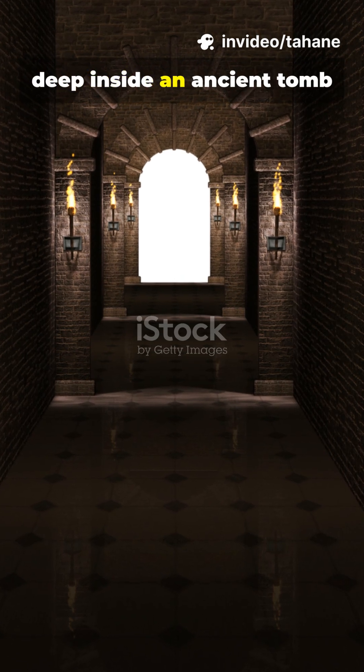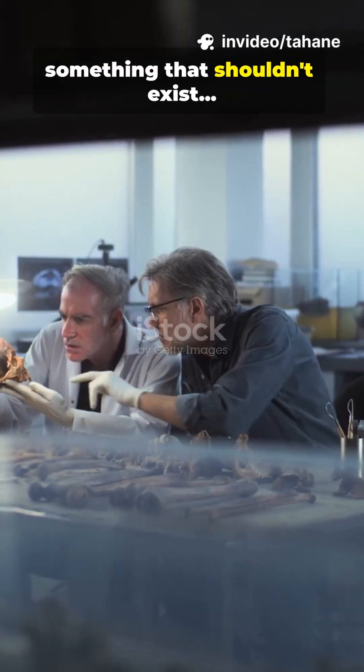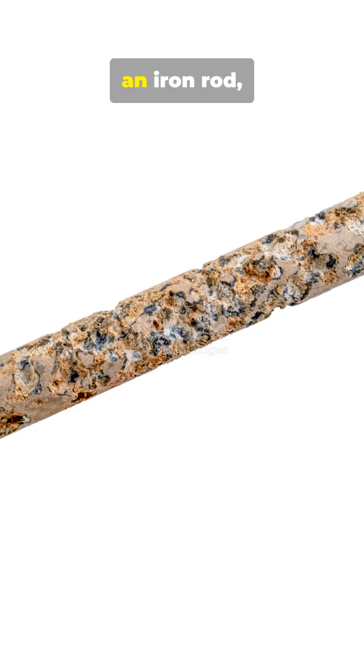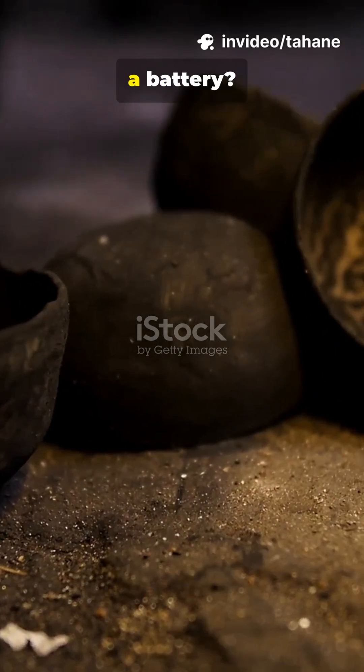In 1938, deep inside an ancient tomb near Baghdad, archaeologists found something that shouldn't exist: a small clay jar with a copper cylinder, an iron rod, and traces of acid inside. Was this a battery?